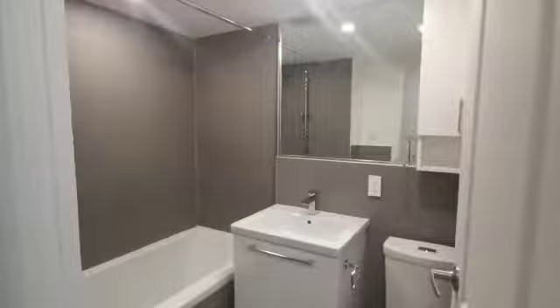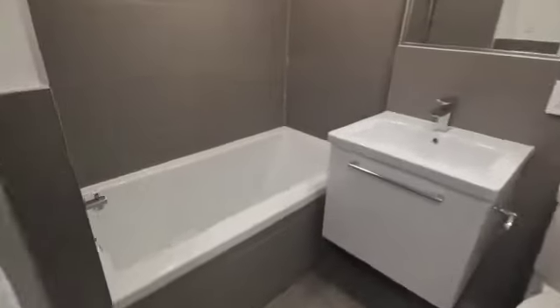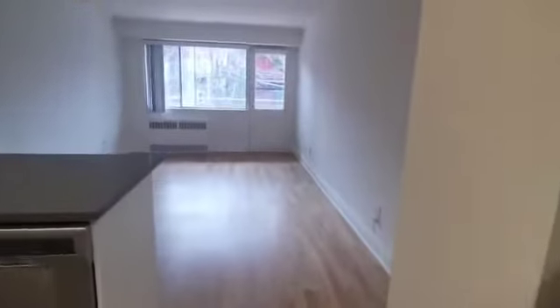Here's the bathroom with a nice deep bathtub, and the closet.